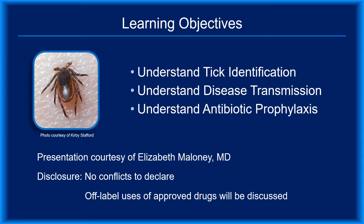I'm Dr. Elizabeth Maloney, and I developed and narrate this module. I have no financial conflicts to disclose. Off-label use of antibiotics will be discussed.